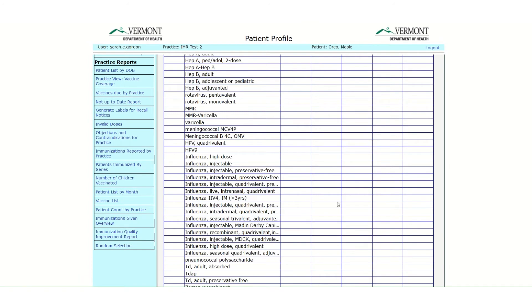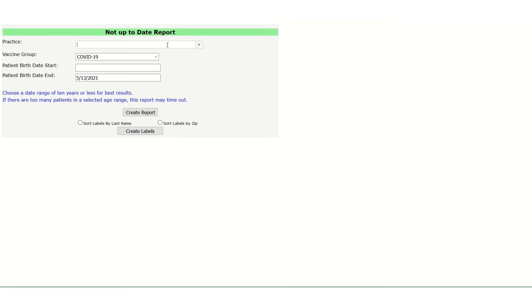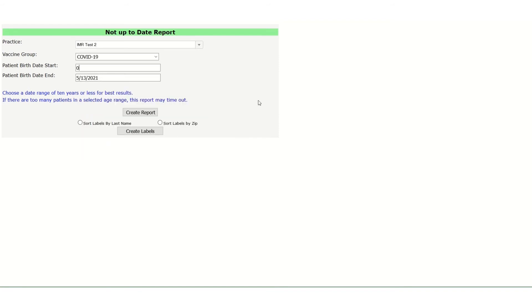The registry can also help you find patients who may have missed their second dose of vaccine. The not up-to-date report can generate a list of people who received one dose of COVID vaccine that requires two doses and are overdue for their second dose. Find the not up-to-date report on the blue navigation bar and choose the COVID-19 vaccine group. Enter the age range of patients you want to assess. We suggest you look at the practice in 10-year increments because this report can take longer to run and can time out if the group is too big. Let's try using the age range of 1-1-1950 through 1-1-1960, then choose Create Report.